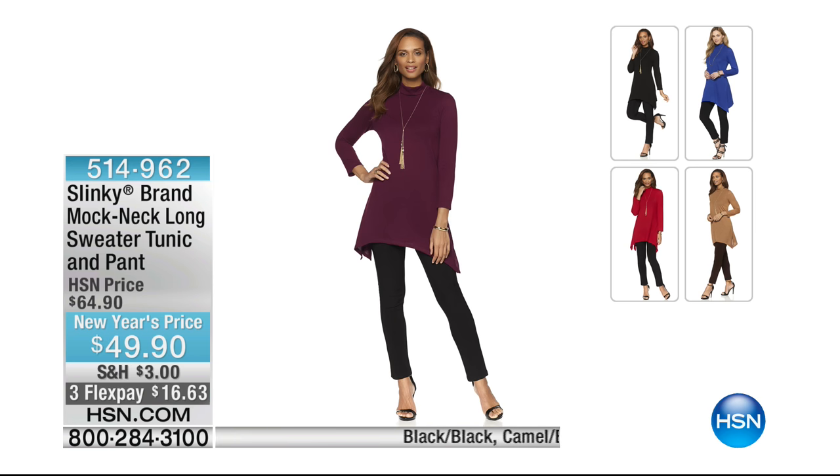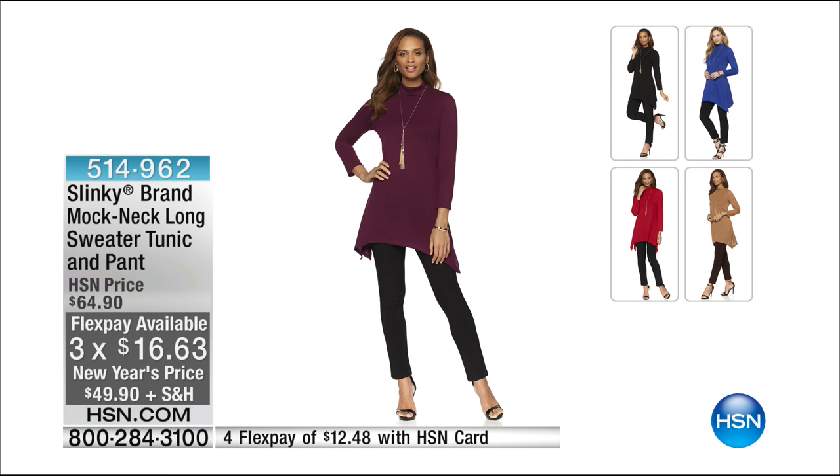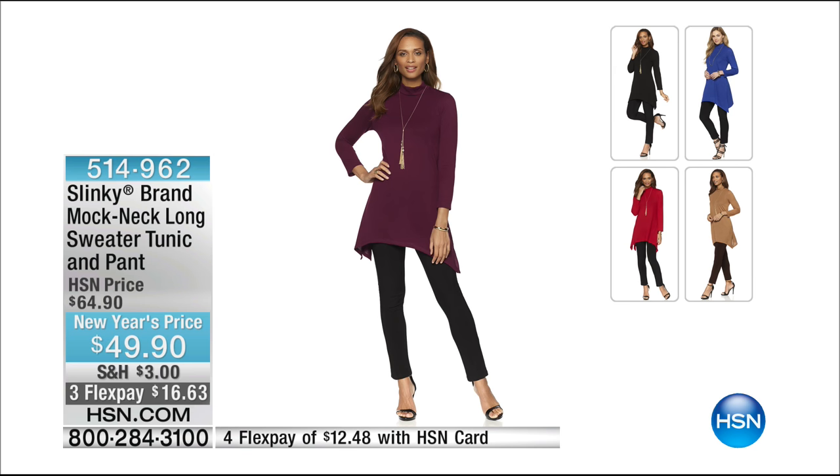Another thing saved just for my show is this brand new mock neck long sweater tunic and pant — another beautiful head-to-toe complete look. You're getting the sweater tunic top as well as the pant for less than $50. You get it home on Flex to try in the privacy of your own home for $16.63. Color combinations all pair back with the black pant: red, camel, plum, charcoal, royal, and black on black.